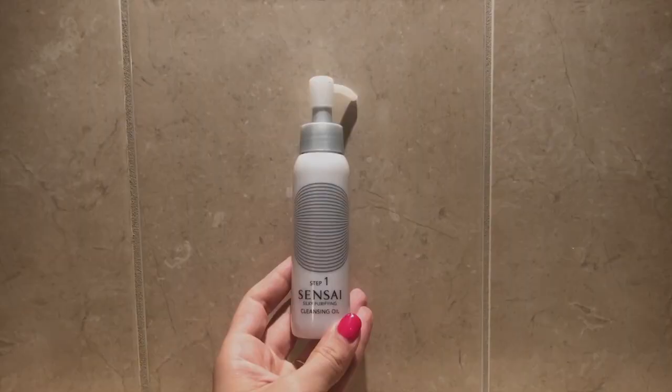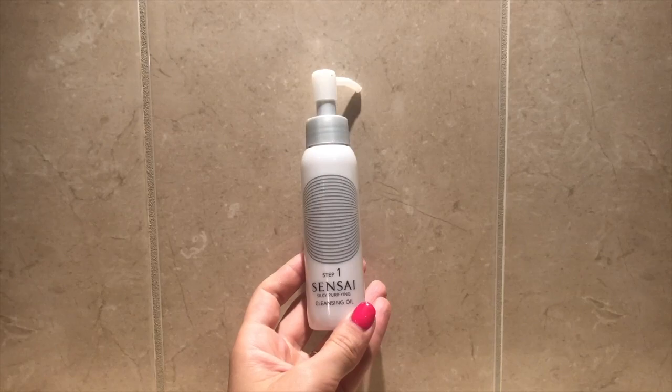And this is another reused Sensei bottle — inside is just coconut oil that I use to take off my makeup.